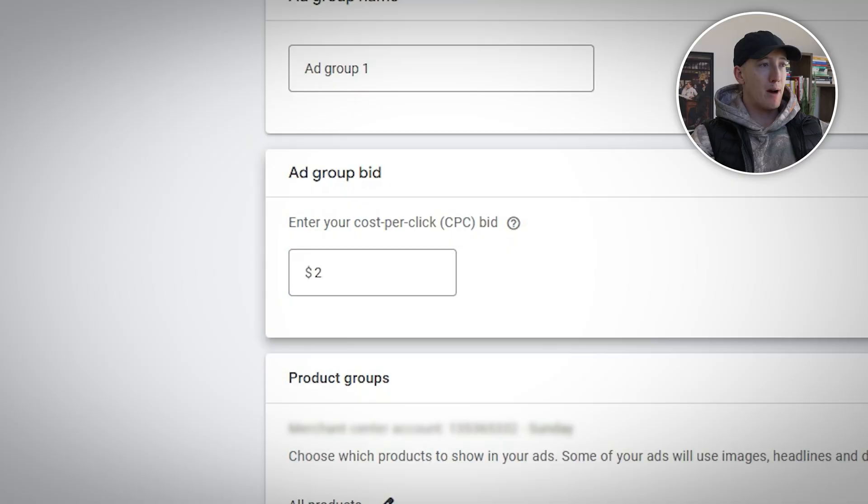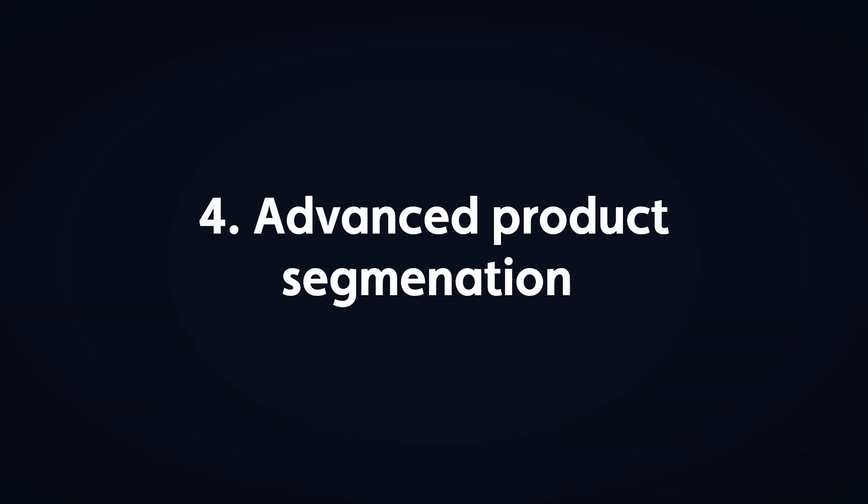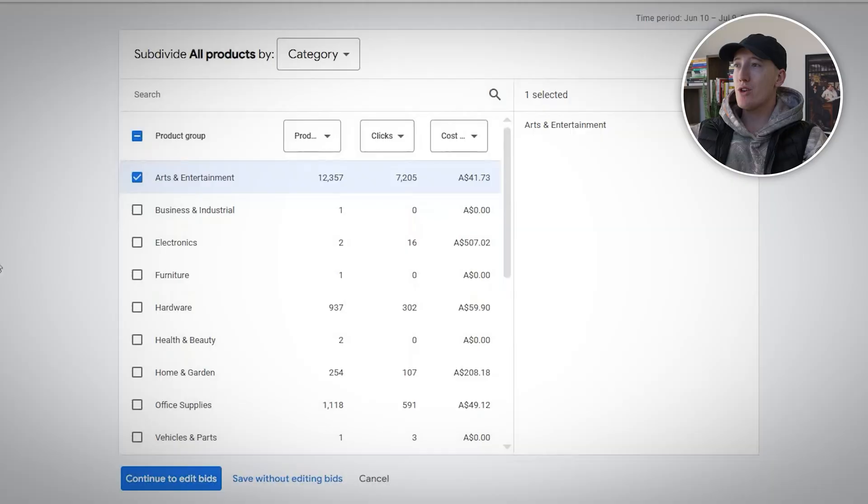Now you can publish your campaign. You can't exclude devices during the initial setup, but immediately after your campaign goes live, go to your campaign settings and exclude tablets — they typically have poor conversion rates in e-com. Most brands create one ad group and wonder why performance is mediocre — I don't want that to happen to you.